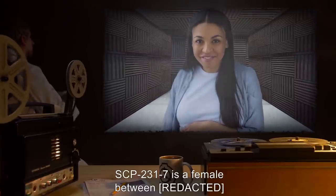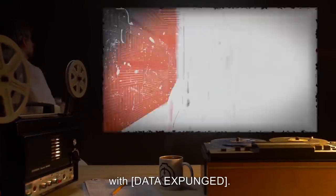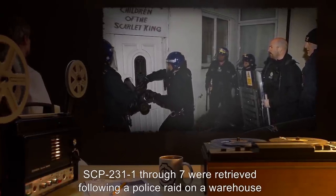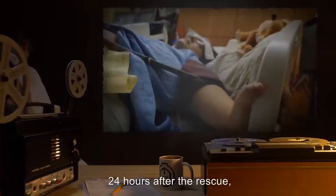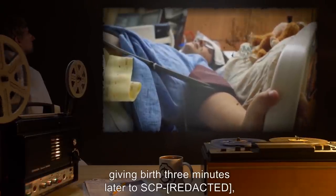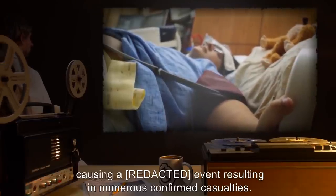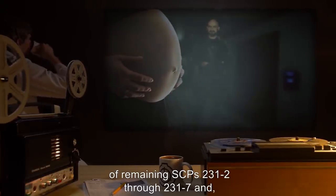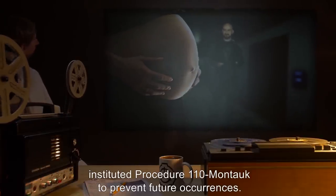Description. SCP-2317 is a female between [REDACTED] years of age, with [data expunged]. SCP-231-1 through 7 were retrieved following a police raid on a warehouse owned by an organization called the Children of the Scarlet King. Twenty-four hours after the rescue, SCP-231-1 went into labor pains, giving birth three minutes later to SCP-[REDACTED], causing a [REDACTED] event resulting in numerous confirmed casualties. Foundation personnel immediately took possession of the remaining SCPs 231-2 through 231-7 and, based on notebooks recovered from the cult, instituted Procedure 110-Montauk to prevent future occurrences.